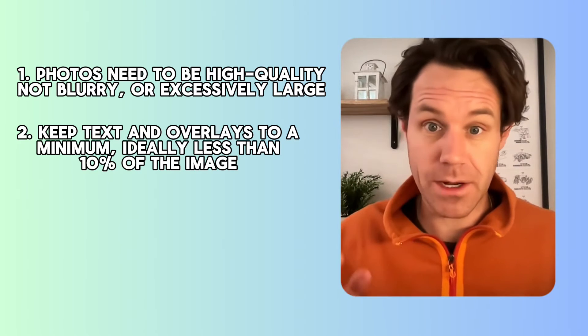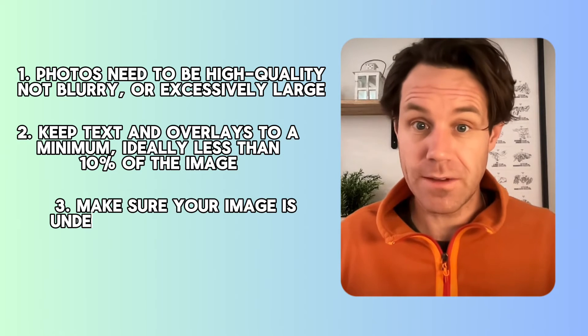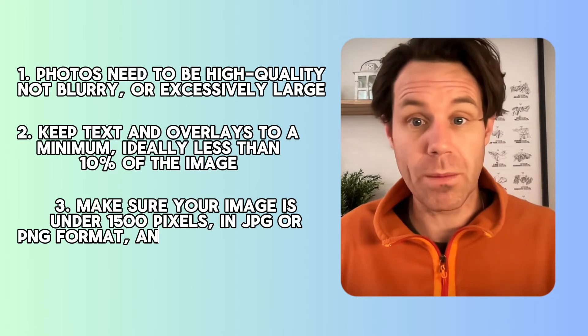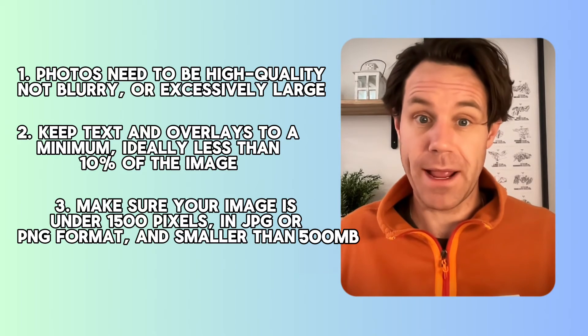If your image is covered in a bunch of text, Google's not going to like that and will probably reject it. Make sure your image is under 1500 pixels, in JPEG or PNG format, and preferably smaller than 500 megabytes.